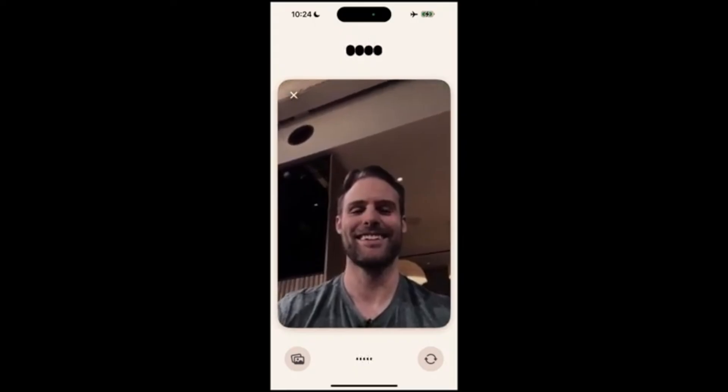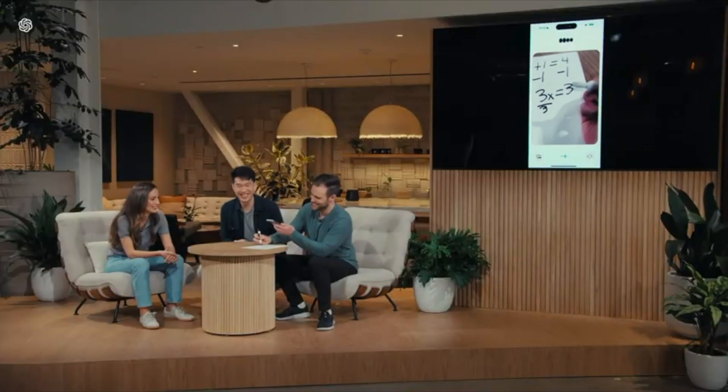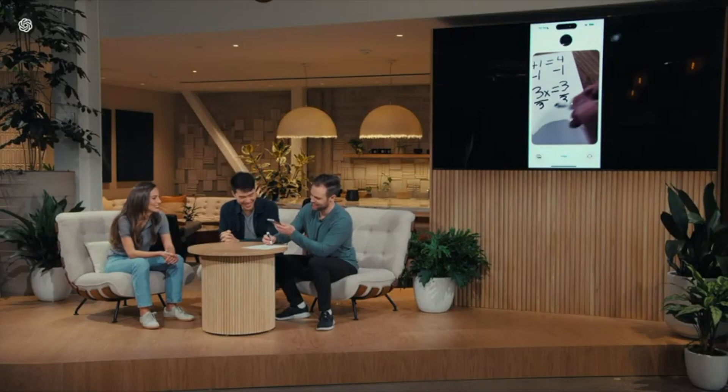A live demo shows GPT-4o's vision capability. It can not only chat with users but also interact with videos. For example, GPT-4o can help users solve math problems by analyzing equations written on paper.